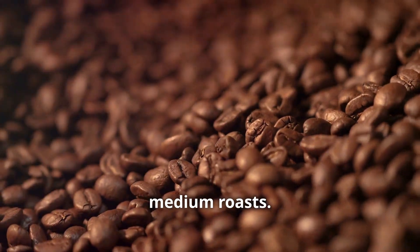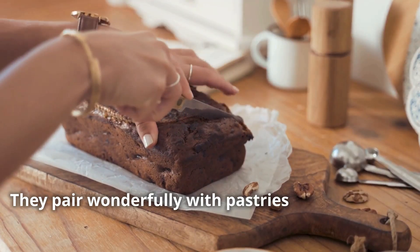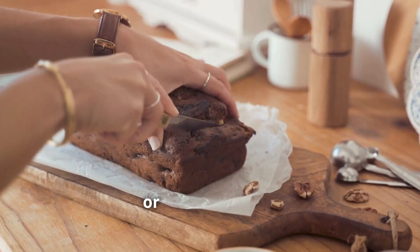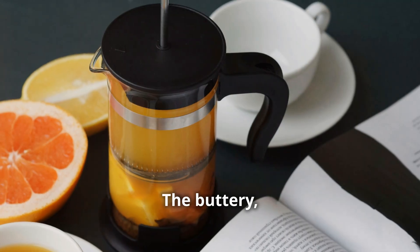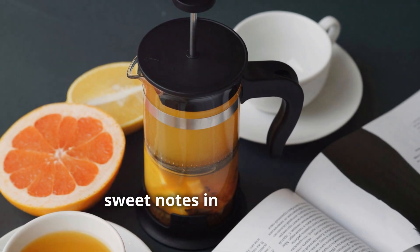Next up, medium roasts. These coffees often have a balanced flavour with hints of nuts, chocolate or caramel. They pair wonderfully with pastries like croissants, scones or banana bread. The buttery, rich texture of these treats enhances the smooth, sweet notes in your coffee.